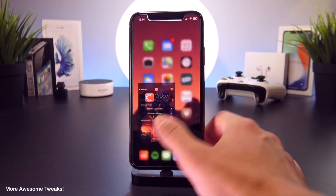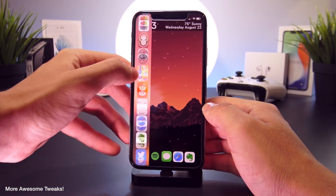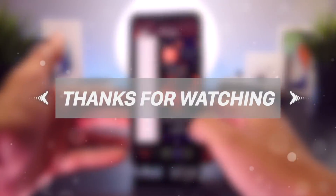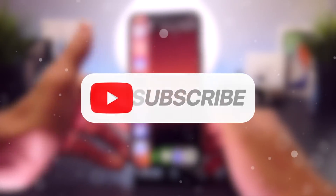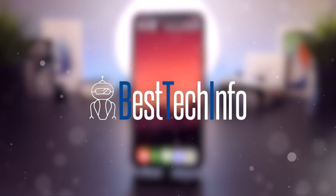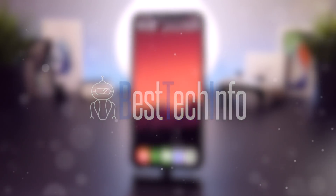That's my second edition top tweaks list of the week. If you missed the first one, go ahead and check out that video — I'll have it linked below and in the cards. Thank you guys so much for watching. Don't forget to give it a huge thumbs up and subscribe, and check out our best tech info website for all the repositories and sources for the tweaks in today's video — they're all entirely free. Let me know in the comments which tweak from today's video was your favorite. Until next time, this is Tony signing out.